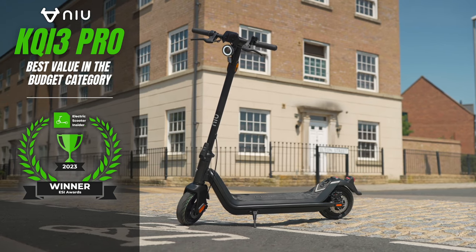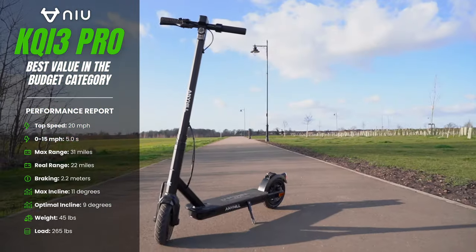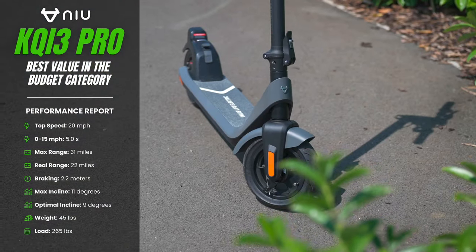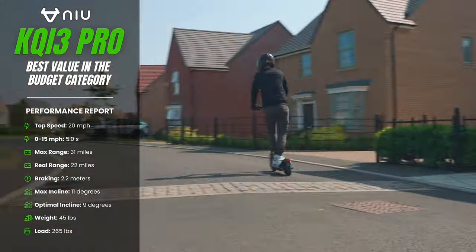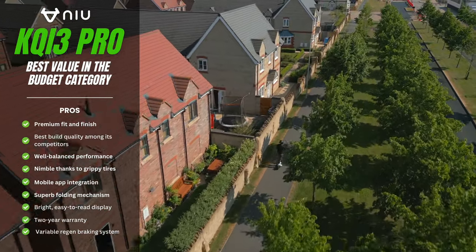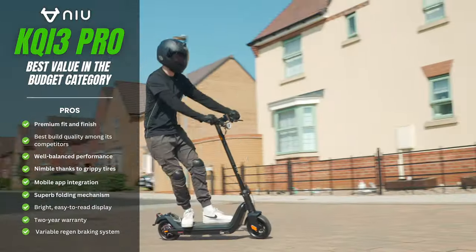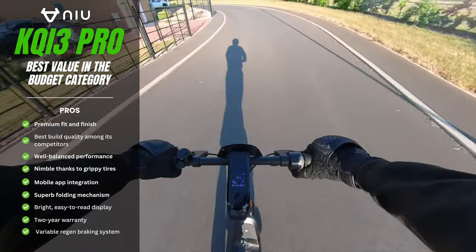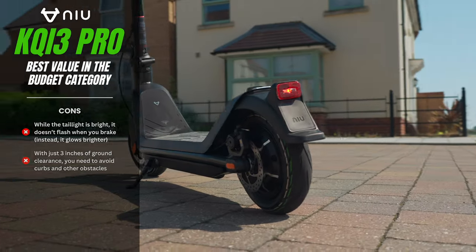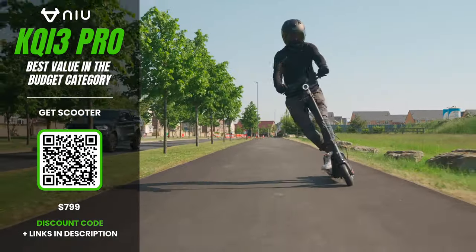NIU KQi3 Pro — best overall value in the budget category. Having reviewed all the best budget models from leading brands like Turbo Ant, Highboy, Anyhill, and Go Tracks, nothing comes close to the flawless design of the KQi3 Pro. Like its little brother the KQi2 Pro, this is an award-winning scooter that delights everyday riders and design aficionados alike. Key differences include a bigger battery delivering 31 miles of maximum range, a more powerful motor producing 20 mph top speed, and dual disc brakes with a remarkable 2.2-meter stopping distance — versus 5.2 meters on the KQi2 Pro. Its sleek frame, grippy wing deck, and high-end fit and finish place it in a completely different league from similarly priced competitors.